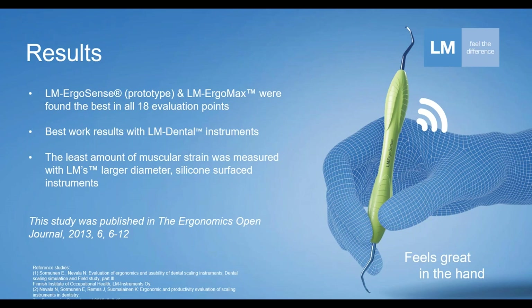What was interesting is that the organizers who put together this study also concluded that the best work results were achieved by using the instruments with the medical grade silicone handle — those being the ones from LM. From a purely scientific perspective, the least amount of muscle strain was measured and recorded when practitioners were using the LM silicone surface handle compared to either metal or plastic surface handles.